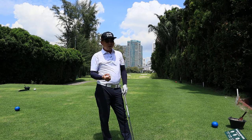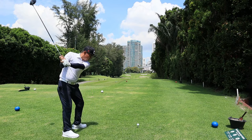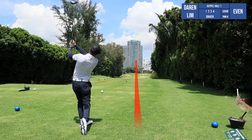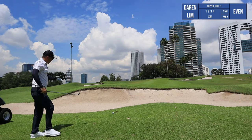So here we are at hole number one. It's about 300 meters and there's a bunker on the right side — about 245 to carry, and I think I can carry it. I'm going to aim slightly left off the fairway and fade it back. It's going straight for the bunker! Did it carry? My ball did not carry the bunker. I thought I could.